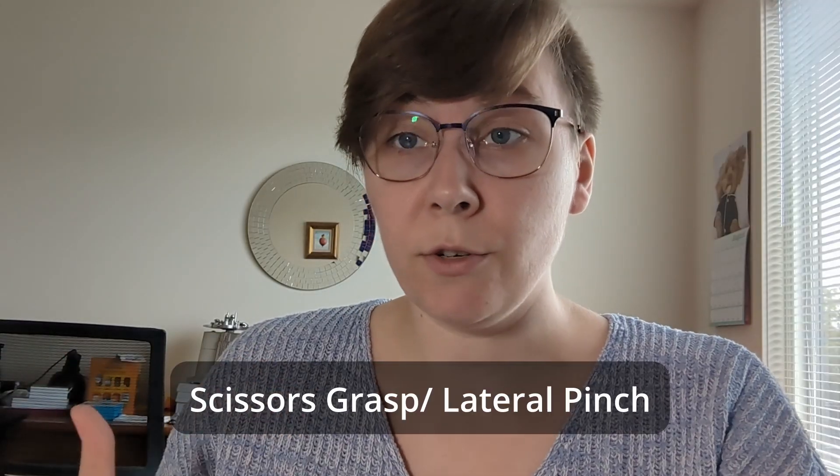Next is the scissors grasp or lateral pinch. It's called lateral pinch because the thumb is coming from the lateral side to push against the hand. It's also called a scissors grasp because it resembles the motion of closing a pair of scissors. That object is getting more and more radial. The inferior scissors grasp is kind of a loose, less refined version of this, and as you develop into the true scissors grasp or lateral pinch, that thumb is really becoming more effective. Now that we're on the radial side of the hand, we're going to start moving out toward the tips of the fingers.